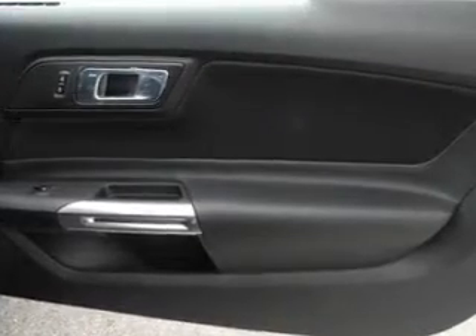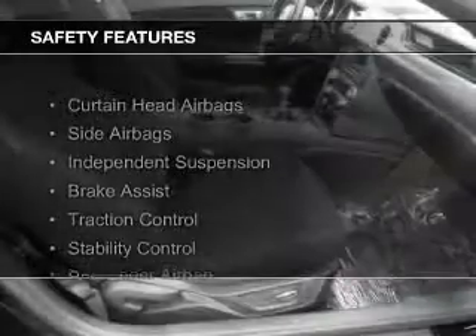Additional features include aluminum rims, tilt and telescopic steering wheel, a spoiler, and alarm system. Safety was made a priority with these features.